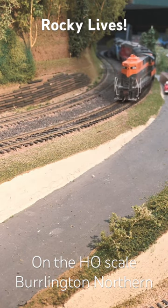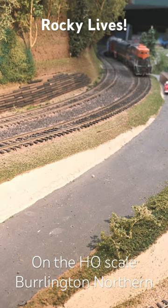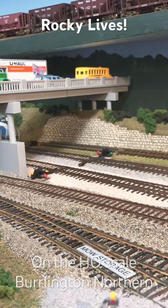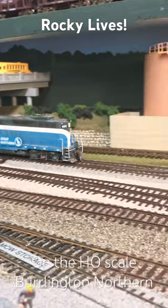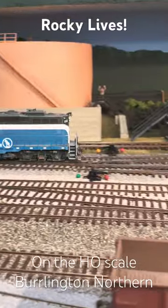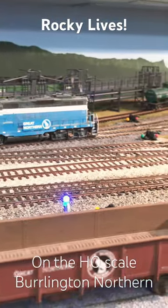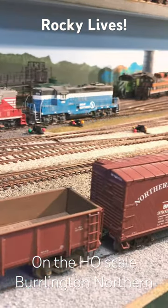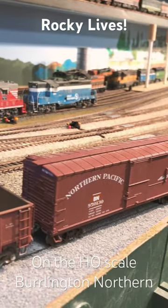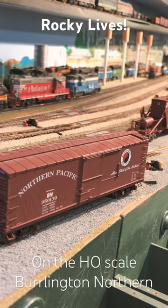Here it's rounding the corner to Ballard, across the bridge, and now it's coming into the inner bay yard in Seattle — underneath the Emerson Street bridge, past the time oil tanks, and heading right on into the engine terminal where it will park for the moment. This is Burr, wishing you much fun with trains.